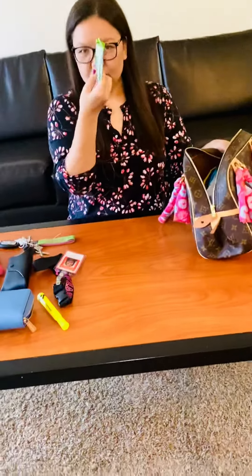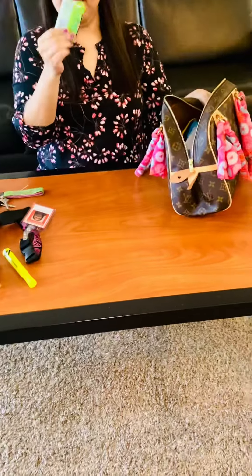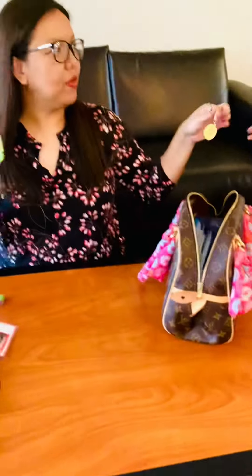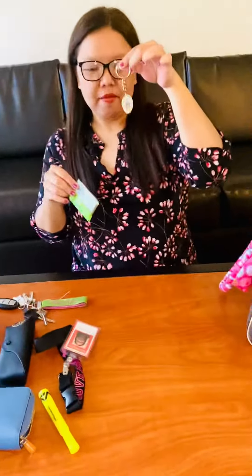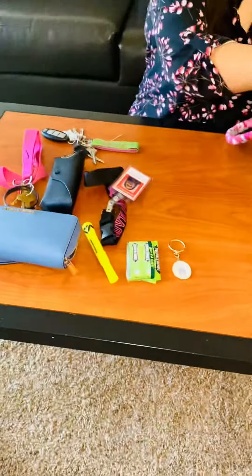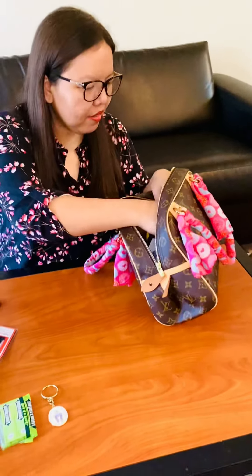I also have mint gum so that I can have fresh breath. And I have a Santanino keychain to keep me safe.